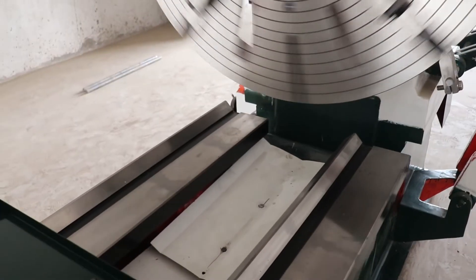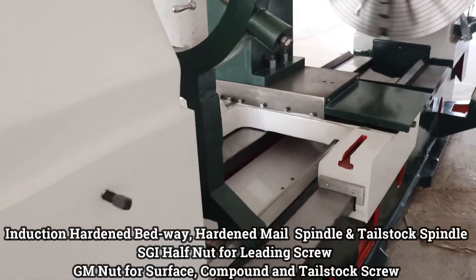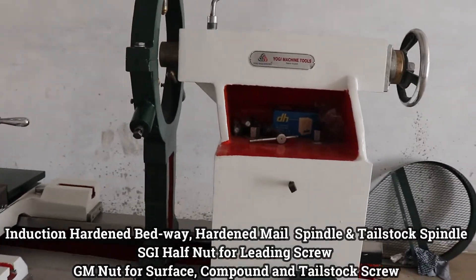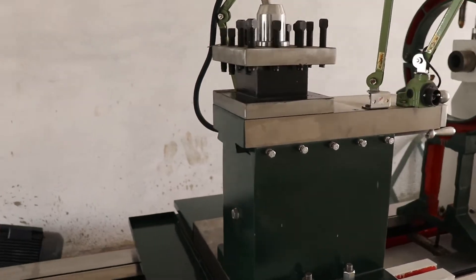What sets this machine apart is its induction hardened bed, ensuring durability and precision with every operation. With high-grade casting and hardened main spindle and tailstock spindle, you can trust in the reliability of every component.